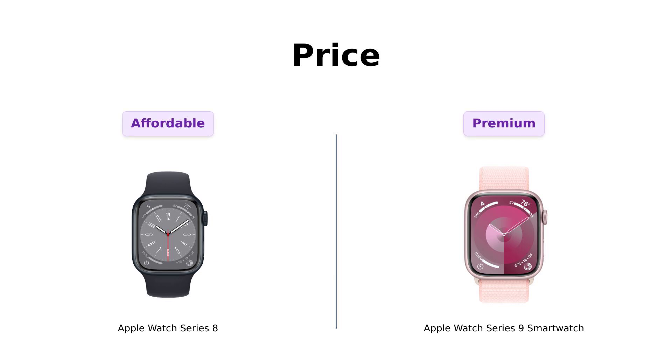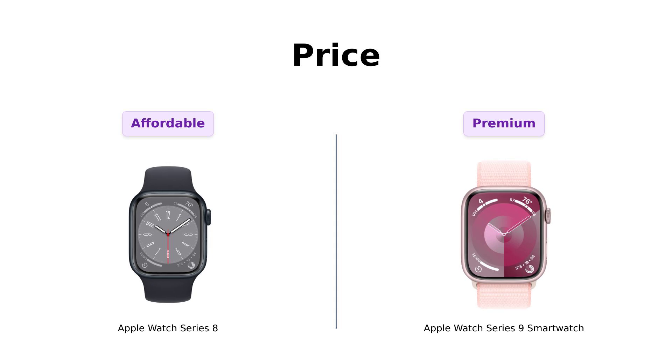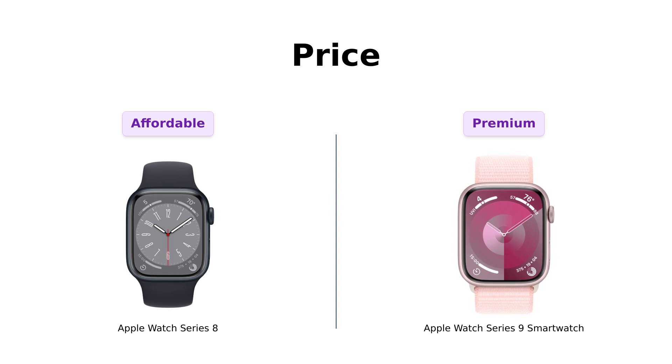First up, let's talk about the price. The Series 8 is priced at $399, which many Amazon reviewers find to be a solid deal for the features it offers. Reviewers appreciate its sleek design and impressive fitness tracking capabilities. On the other hand, the Series 9 comes in at $429. For a mere $30 more, you get an upgrade with additional features like enhanced health insights and a carbon neutral profile. Some users have mentioned that the extra investment is worth it for the latest technology and environmental benefits.